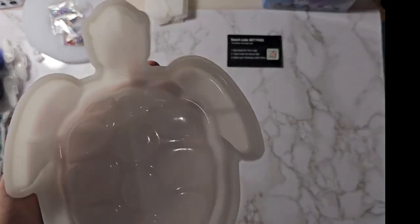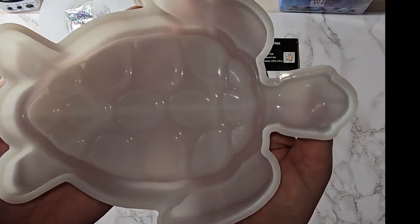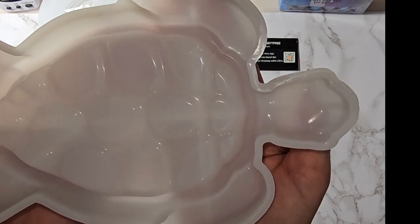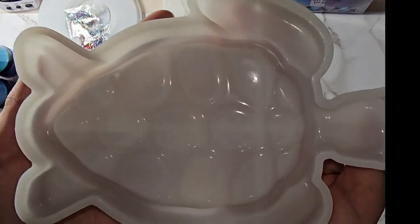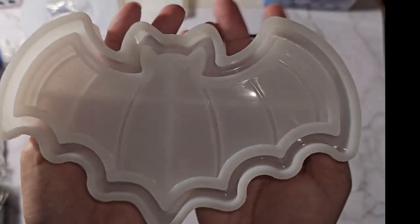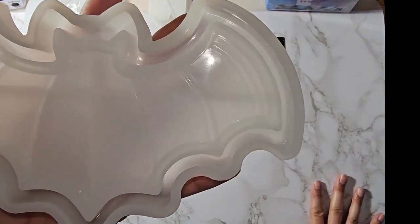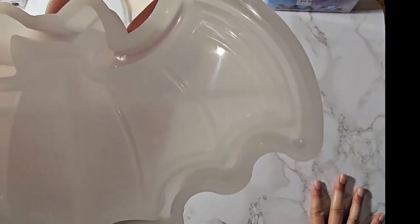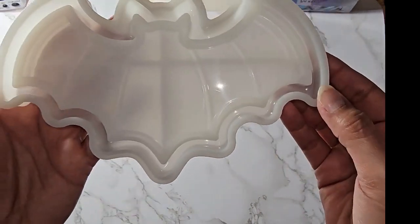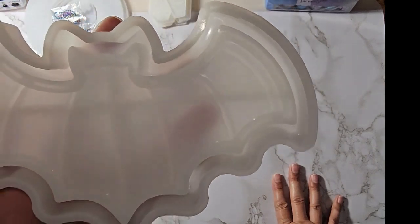This is a turtle tray mold — 8 inches by 5.9 inches approximately — $4.49 on Temu and $7.95 on Amazon. And I have a bat tray mold; it's a smaller version of one I bought years ago from Amazon. This one is 4.9 inches by 7.9 inches — $4.49 on Temu and $8.99 on Amazon.